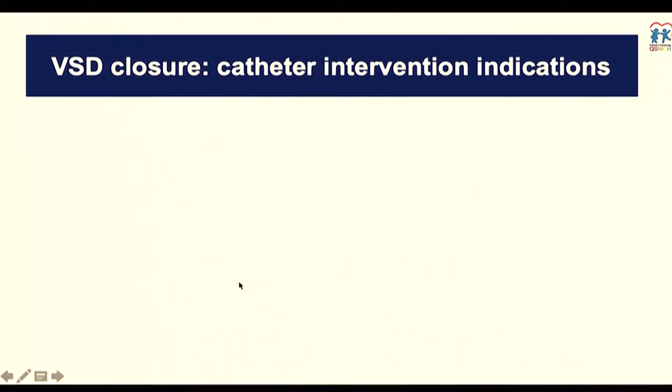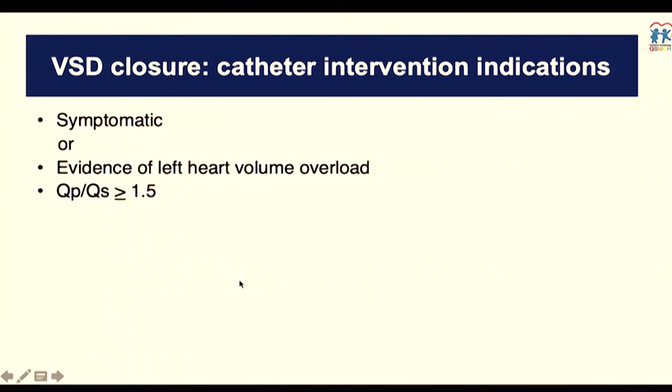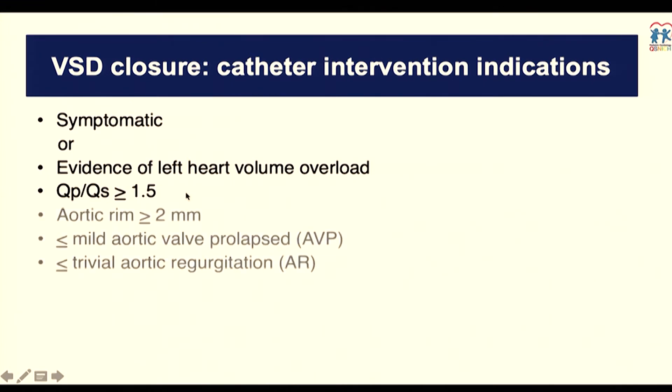Regarding indications for closure, in my practice — I cannot speak internationally because it depends on your situation — I will close for patients who are symptomatic or show evidence of left heart volume overloading. A Qp:Qs greater than 1.5 is quite justified. Because of the device being used, you need some aortic rim to avoid injury to the aortic valve. I will proceed if there is more than 2 mm of aortic rim, which is quite safe.